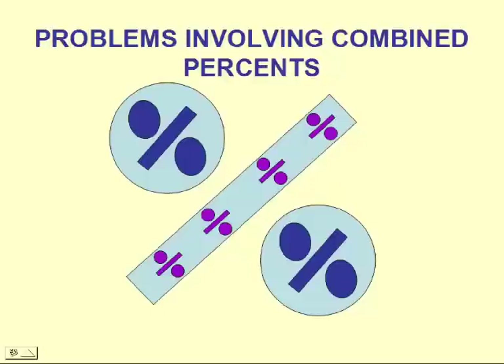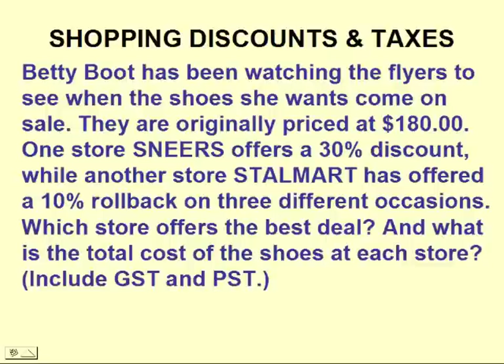This lesson is Problems Involving Combined Percents. Betty Boot has been watching the flyers to see when the shoes she wants come on sale. They are originally priced at $180. One store, Sneers, offers a 30% discount, while another store, Stalmart, has offered a 10% rollback on three different occasions. Which store offers the best deal?